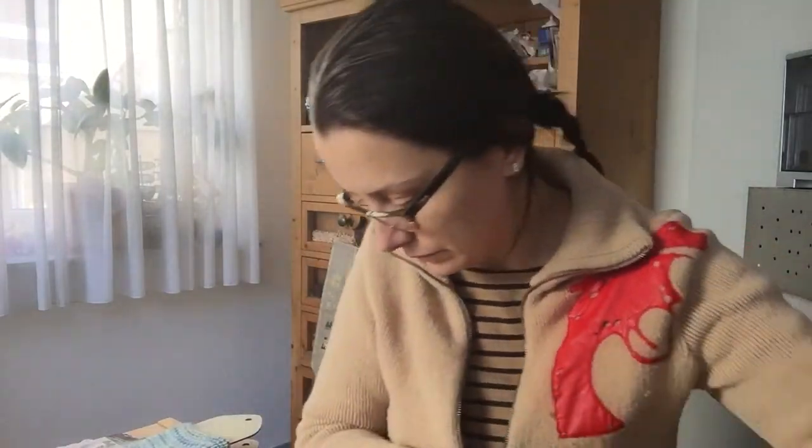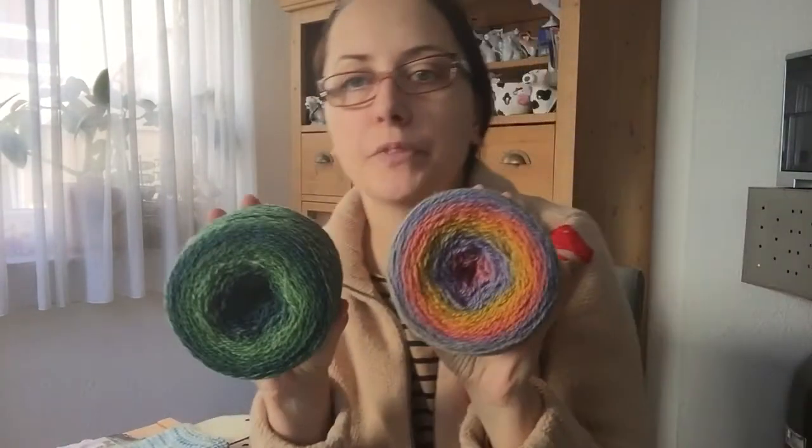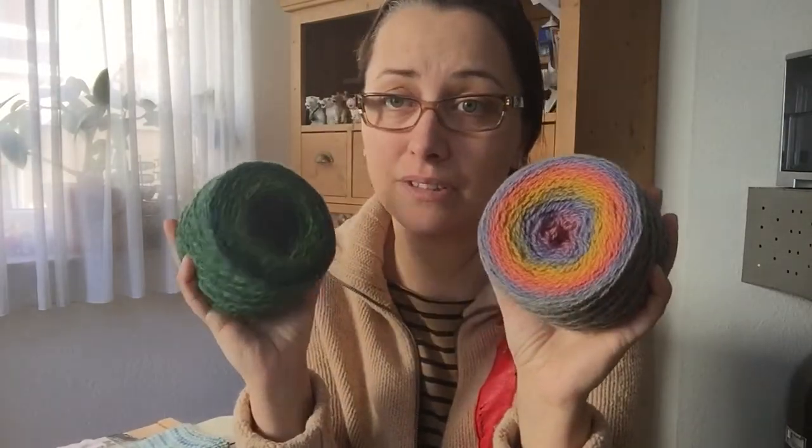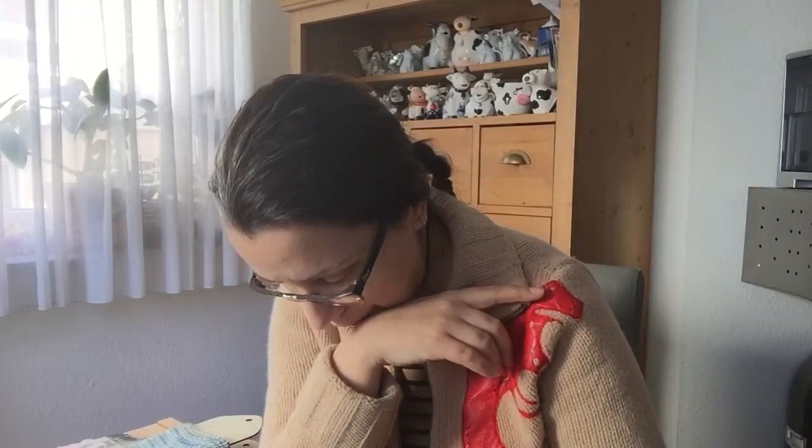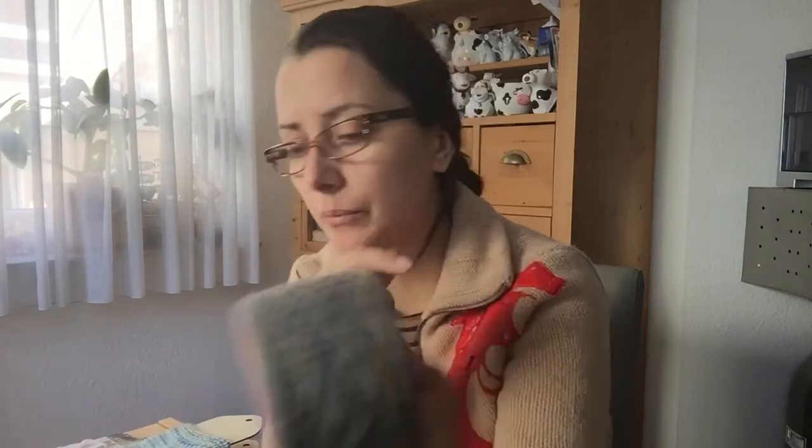Now for the yarn. The first two skeins are 100% Scottish wool — incredibly scratchy, but I had to get something Scottish. I like the colors, but I don't know if they will become socks because they are very rustic. I love the colors though, especially the green. They are around 7.99 pounds a ball. They look pretty but they are incredibly scratchy.